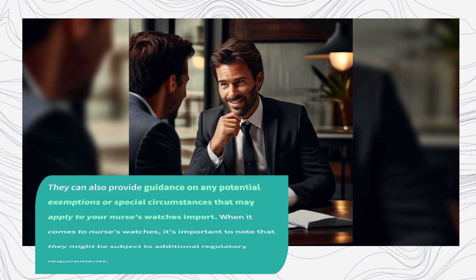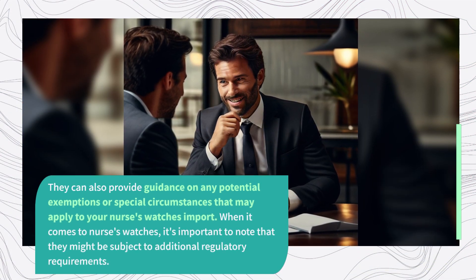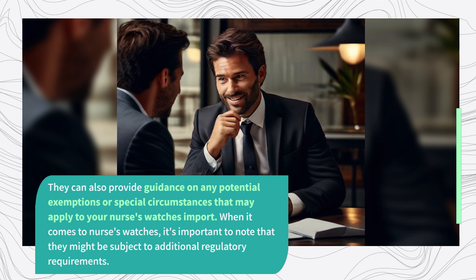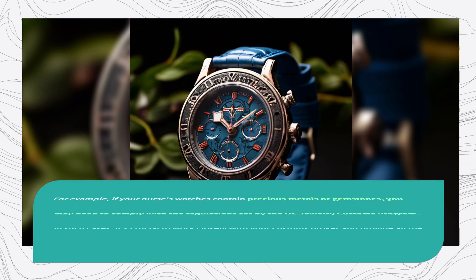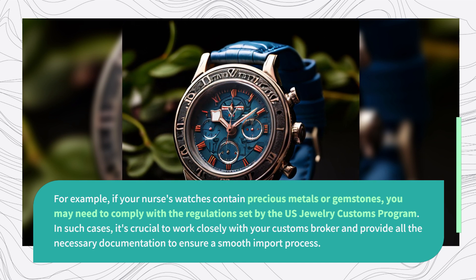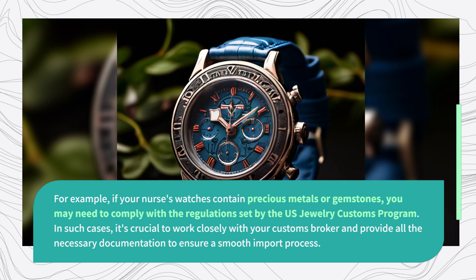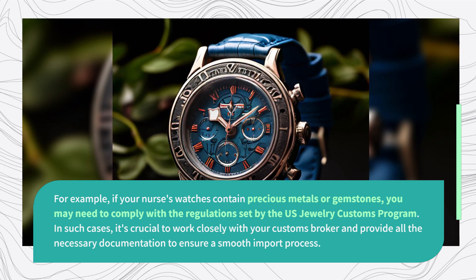They can also provide guidance on any potential exemptions or special circumstances that may apply to your nurse's watches import. When it comes to nurse's watches, it's important to note that they might be subject to additional regulatory requirements. For example, if your nurse's watches contain precious metals or gemstones, you may need to comply with the regulations set by the US Jewelry Customs Program. In such cases, it's crucial to work closely with your customs broker and provide all the necessary documentation to ensure a smooth import process.